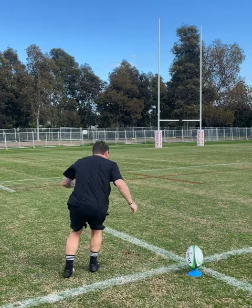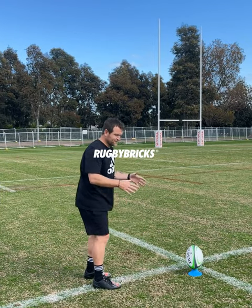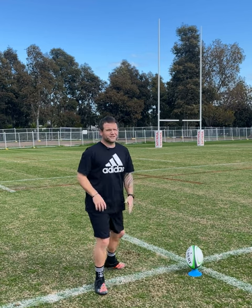Whereabouts is your follow-through going after you've made impact with the ball? We've spoken about momentum before — we've got to win the half-meter pre-ball, we've got to win the half-meter post-ball, and we've got to get our momentum going to target.